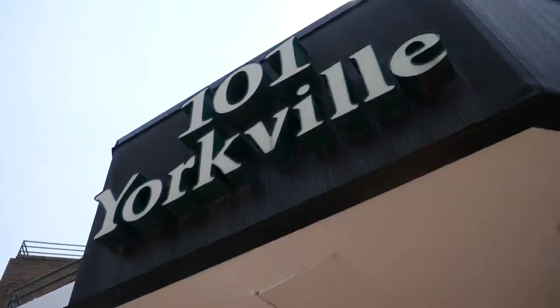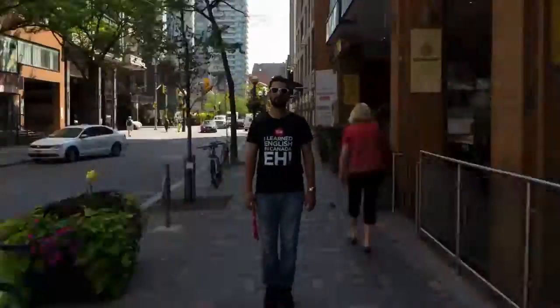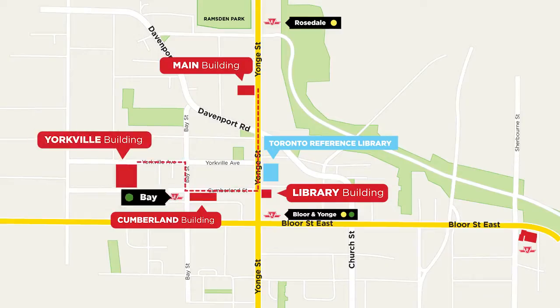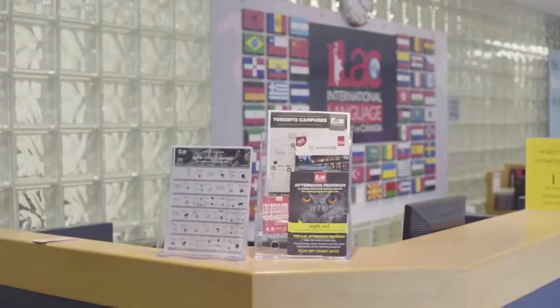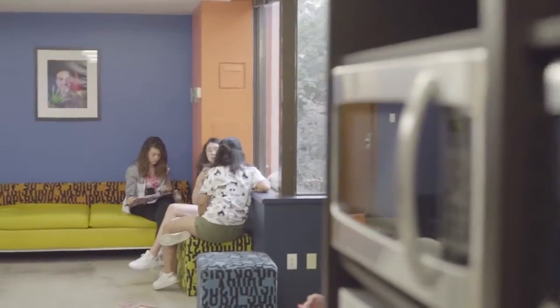Let's discover Yorkville Building. Yorkville Building is located at 101 Yorkville. It is also very close to Bay Station. If your classroom starts with the letter Y, it means that you will study here at this building.